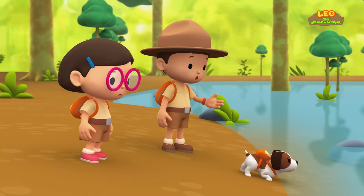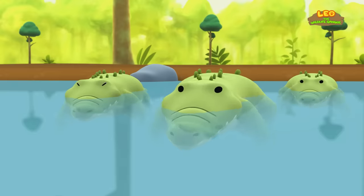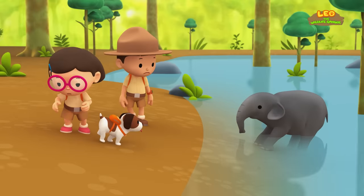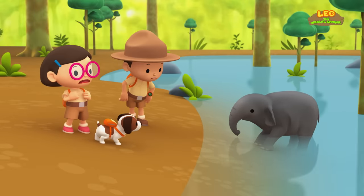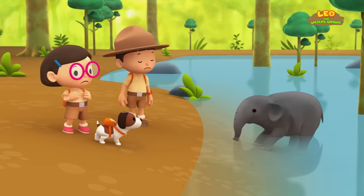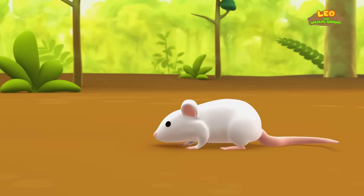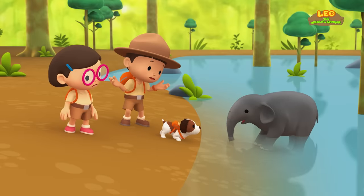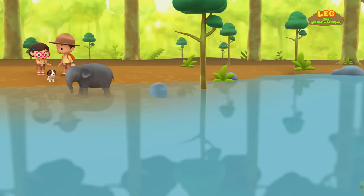What is it, Hiro? Oh dear, there are crocodiles! We'd better get away from here! What's the matter, Baby Elephant? Those crocodiles are getting closer! A mouse? Don't tell me you're afraid of a mouse! Leo, the crocodiles!